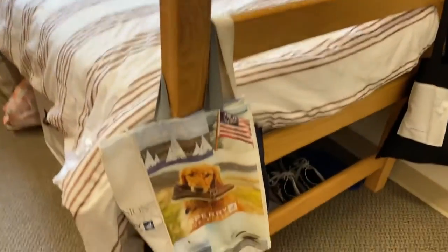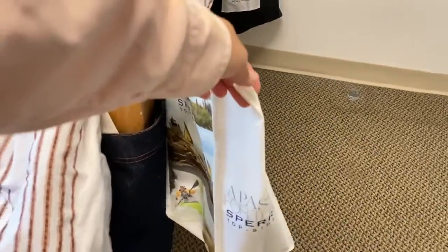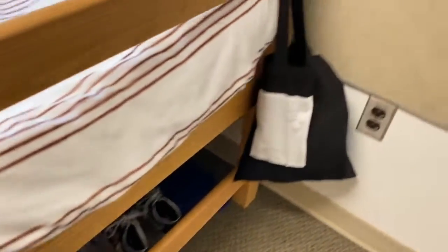Next I have my absolute favorite spot of my dorm — my bed. I've also utilized the poles of my bed frame to hang some of my tote bags. Fun fact: one of these tote bags actually hosts my lab coat and lab gear for some of my classes.